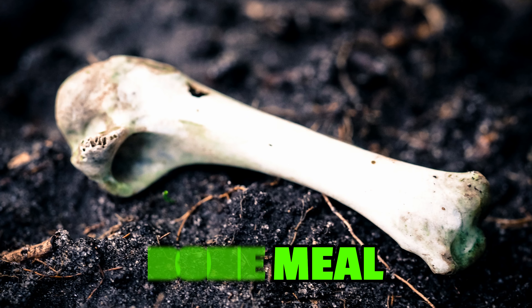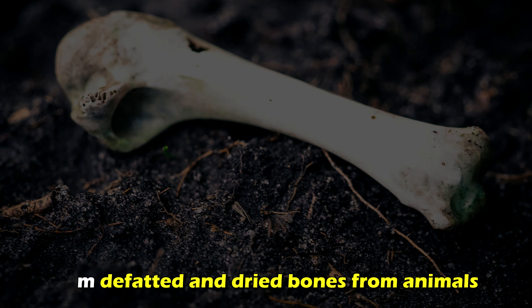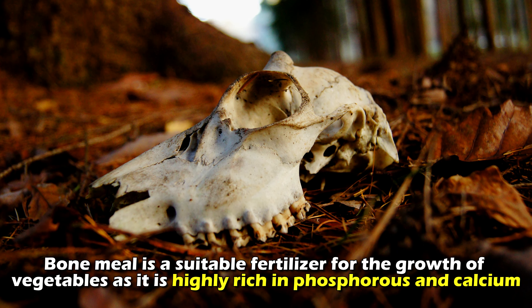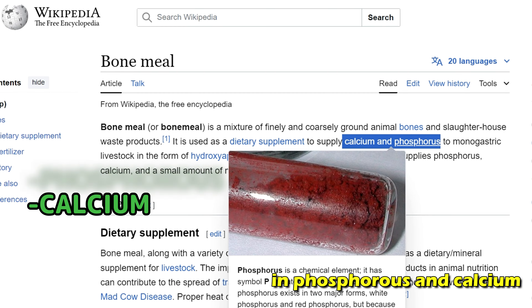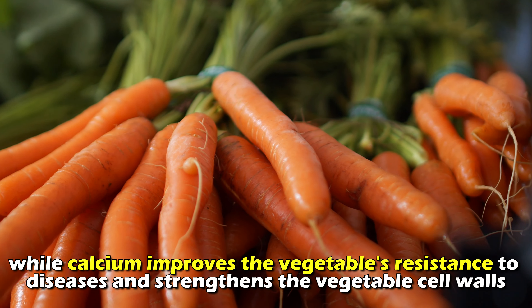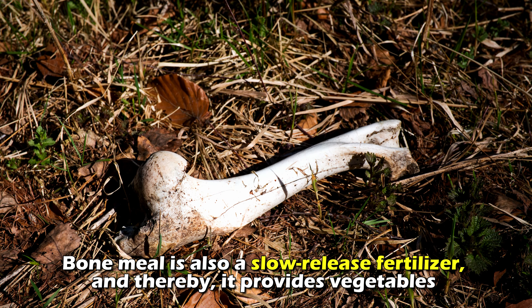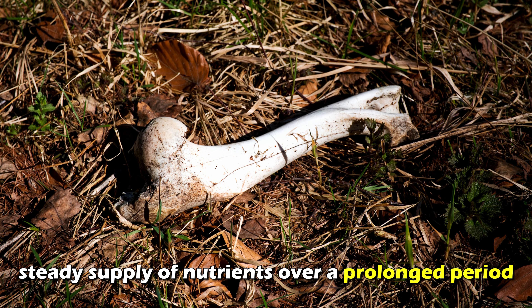Bone meal is an organic fertilizer that is made from defatted and dried bones from animals that are ground into a fine powder. Bone meal is a suitable fertilizer for the growth of vegetables as it is highly rich in phosphorus and calcium. Phosphorus is essential in helping vegetables develop healthy roots and produce fruits effectively, while calcium improves the vegetables' resistance to diseases and strengthens the vegetable cell walls. Bone meal is a slow-release fertilizer and therefore it provides vegetables with a steady supply of nutrients over a prolonged period.